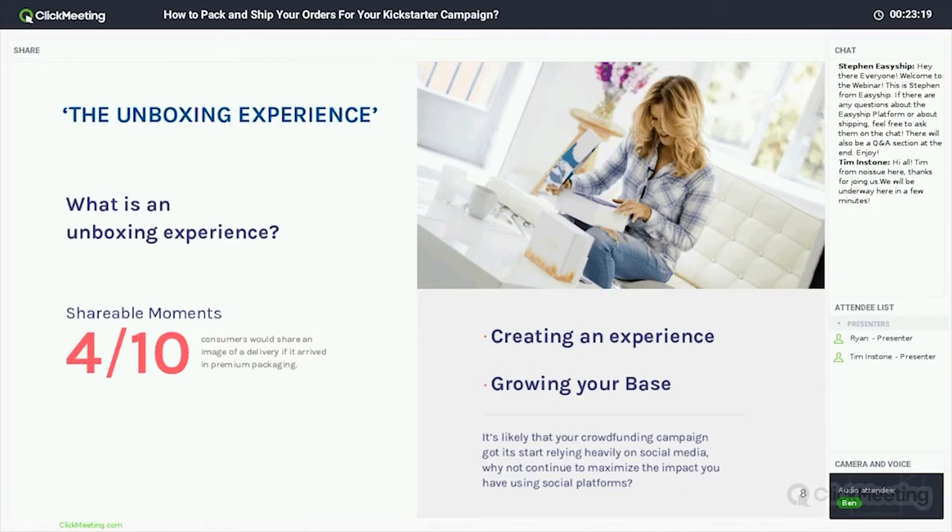At the end of the day, receiving a gift is a fantastic feeling, and that's what getting a delivery can feel like with custom branded packaging. Sharing that experience has honestly become second nature to people — 4 out of 10 consumers would share an image of a delivery if it arrived in premium packaging. There's less engagement with physical retail and so much more engagement online via social media. When you are shipping that item, you've got to think about how you can help them share their excitement for what you've done.